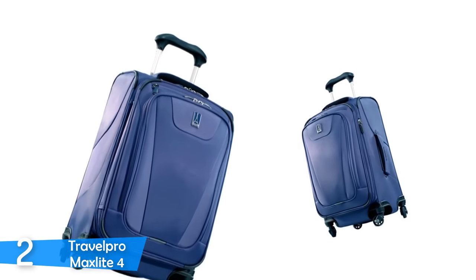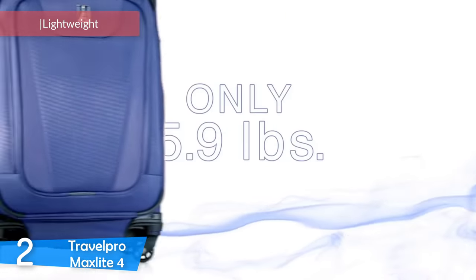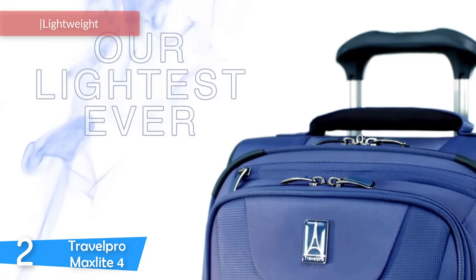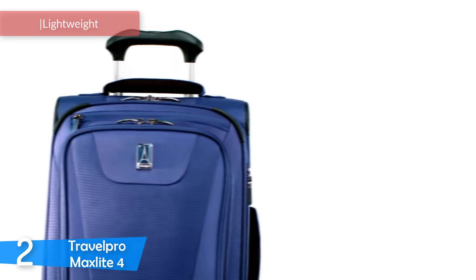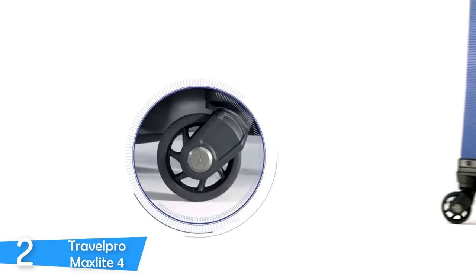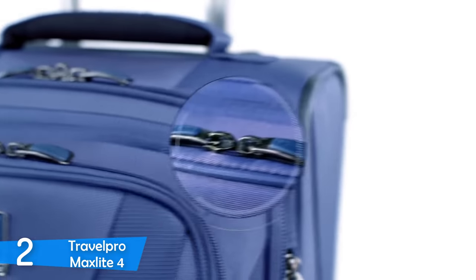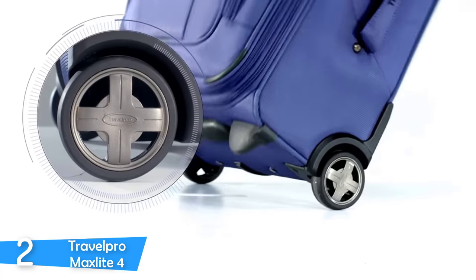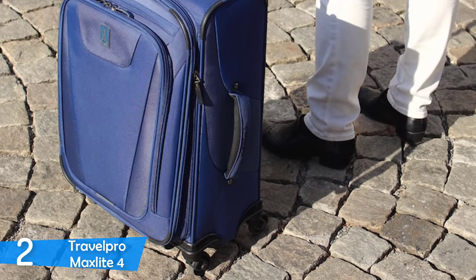At number 2, the TravelPro MaxLite 4. TravelPro, for over 25 years, has been the leader in innovation, design, and durability in making high-quality luggage for people with wanderlust. TravelPro revolutionized the way we travel when it invented luggage with wheels — and the rest is history. Today, the TravelPro MaxLite 4 is on the high end of the TravelPro line. It provides lots of storage and low weight while keeping prices very low compared to the competition.